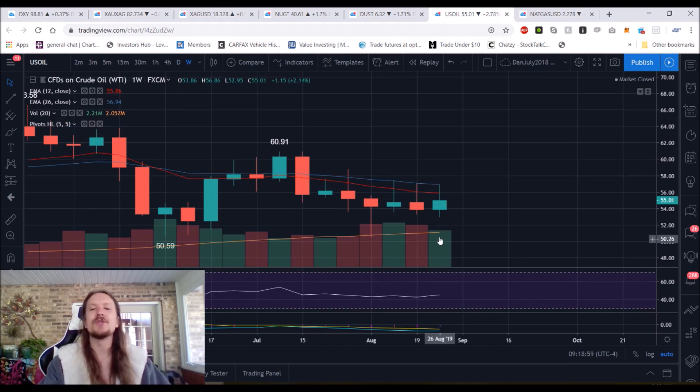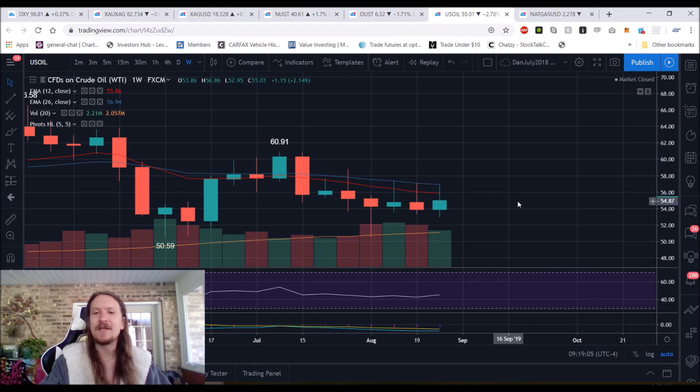Zooming out on the weekly timeframe for oil, we are about $4.50 above support and about $6 below resistance. So still very close to the middle of that range and patiently waiting. It could be another two, three, or four weeks before we get a break. We've been anticipating sometime in September it's likely to happen, so we're patiently waiting.